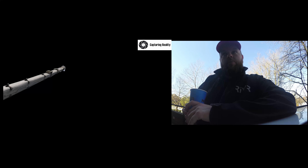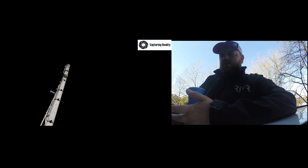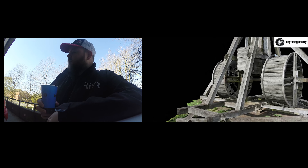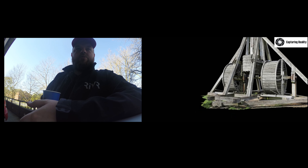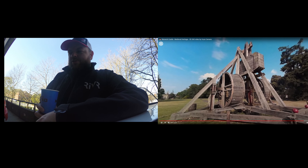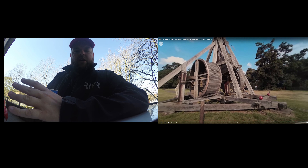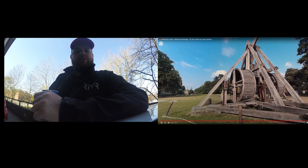So a bit of a conclusion to the video: the model that we've made of the trebuchet is going to be cleaned up, and I'm going to give it to the castle as a free gift. They can have the raw photos and the model. I'd just like to meet up, have a meeting, and discuss the immersive ideas that I think have massive potential at Warwick Castle. Yeah, look forward to speaking to you soon.